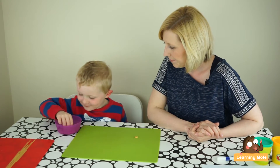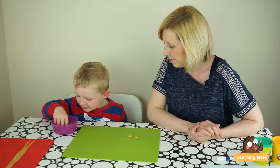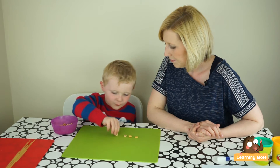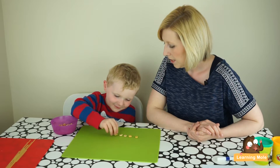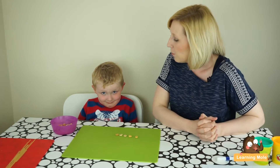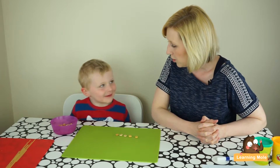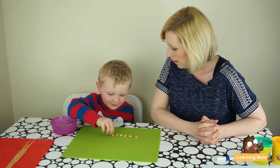James counts out five Cheerios: one, two, three, four, five. At this point, we want to bring in that element of addition — what if you added one more, James? How many would you have? Six. Right, let's check — add one more and see if you have six.